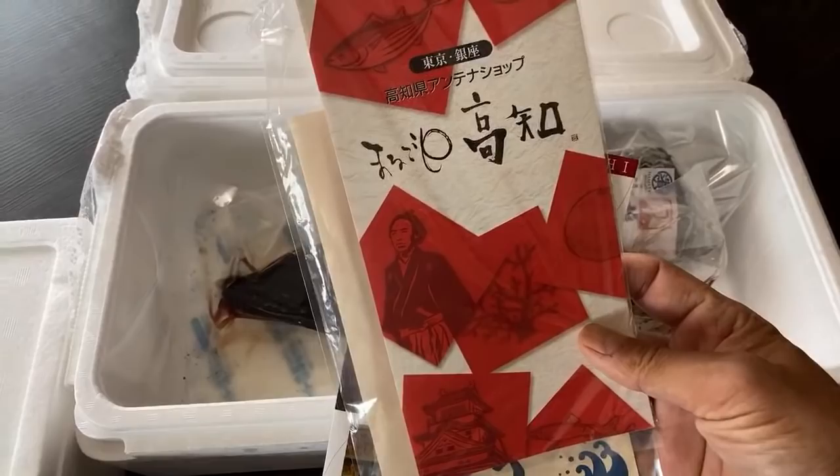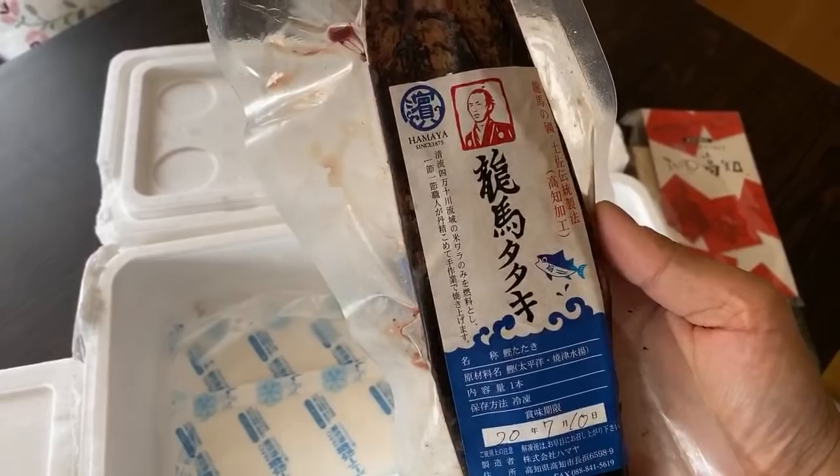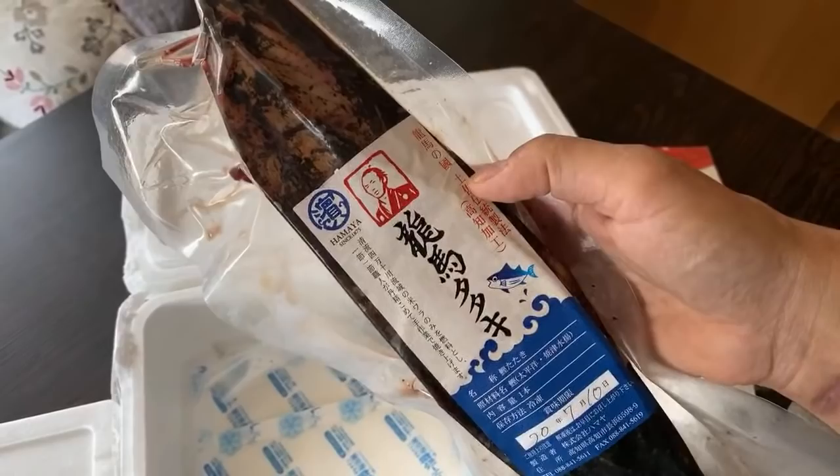We ordered this a couple days ago. This is Kochi Prefecture — I'm going to show you where that is on the map — but they sent us tataki. I've been craving this stuff. This is kind of a seared, traditionally seared smoked fish. Yeah, katsuo or skipjack tuna. I love this stuff. This is going to be really exciting. So we're going to cut this up and eat this.